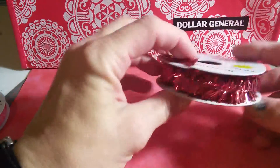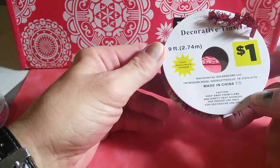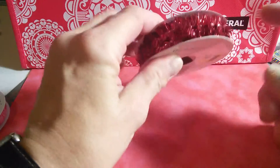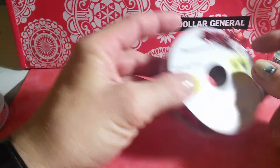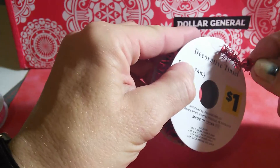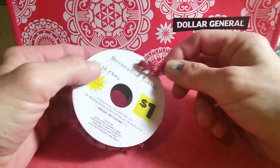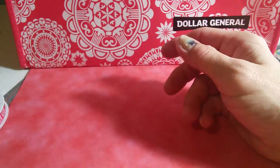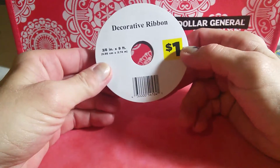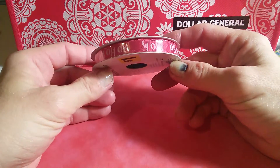I found this decorative tinsel — 30 cents, you get nine feet. I use this on a pocket letter for Valentine's Day, and it's wired so it stays exactly where you want it. Then I found another decorative ribbon for 30 cents that just says Ho Ho Ho.